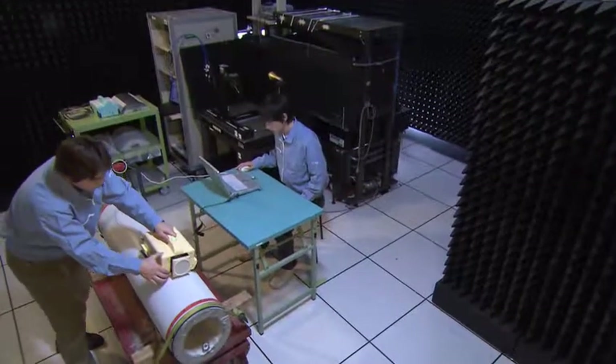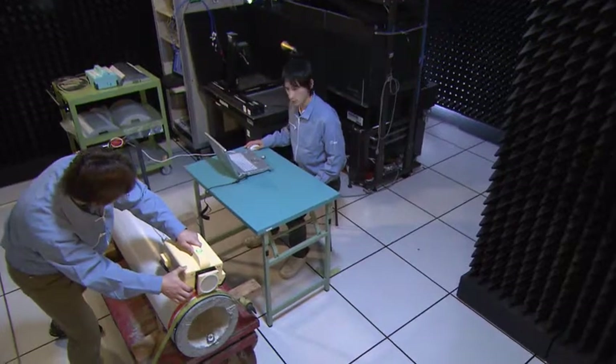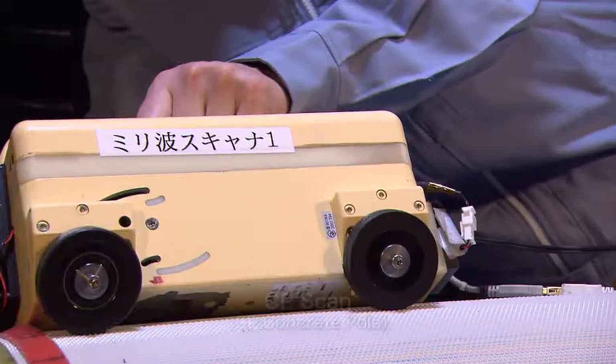NTT Microsystem Integration Laboratories has developed a CP scan device to detect cracks underneath these anti-posting prevention sheets.